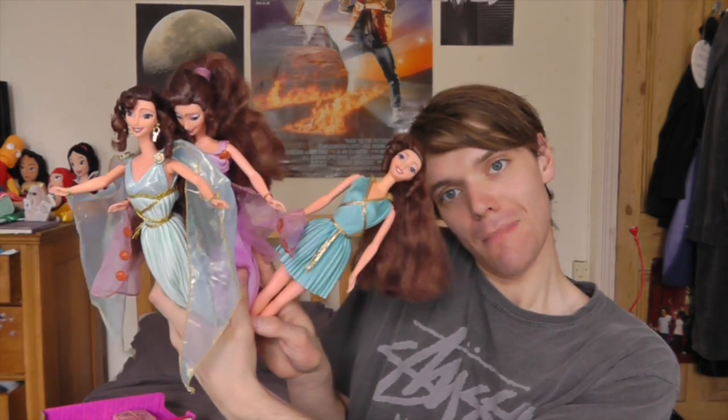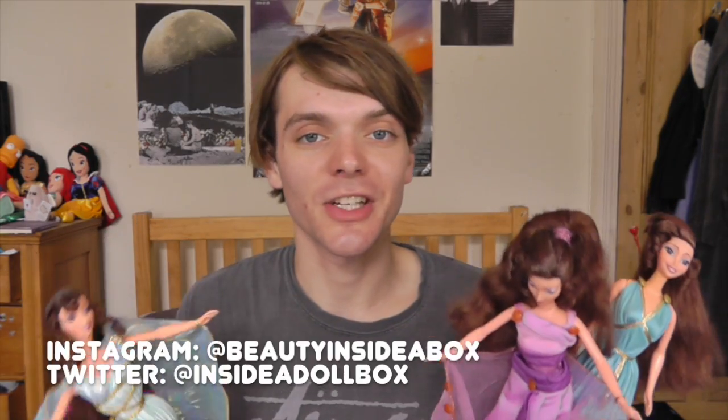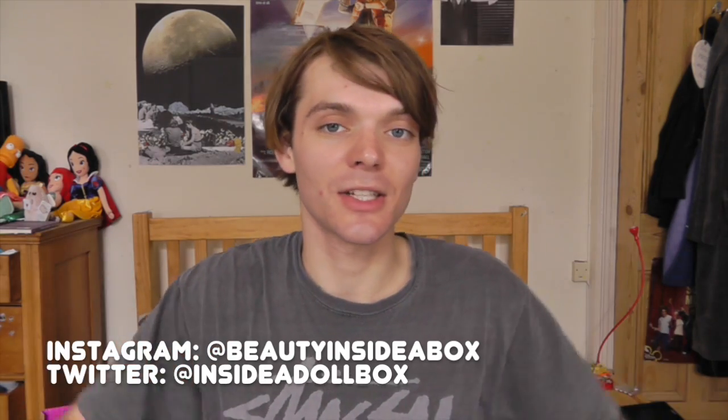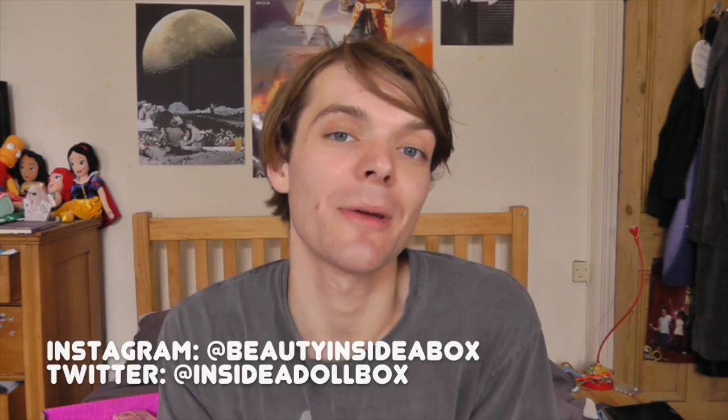So that is my full collection of Megara dolls! Which one is your favourite? Comment down below and let me know. Thank you so much for watching my Megara doll collection. If you want to check out more videos in this series there'll be a link to the playlist in the description. Please like and subscribe if you enjoyed this video, and I'll see you real soon, doll fans — bye!